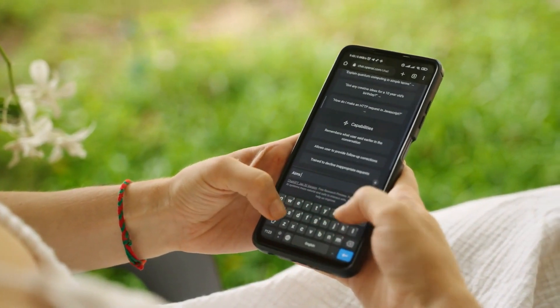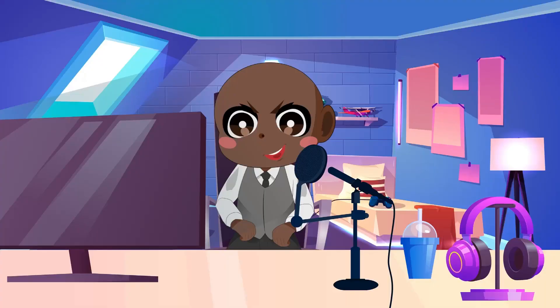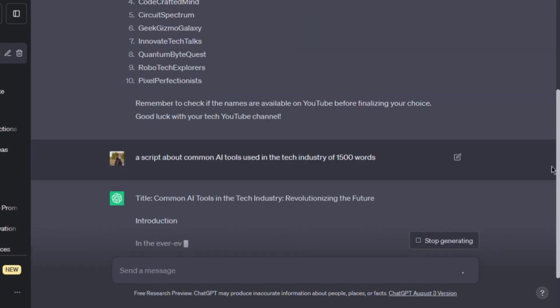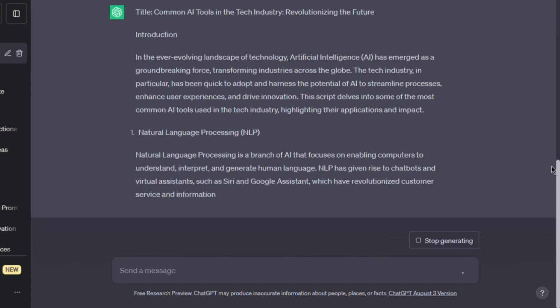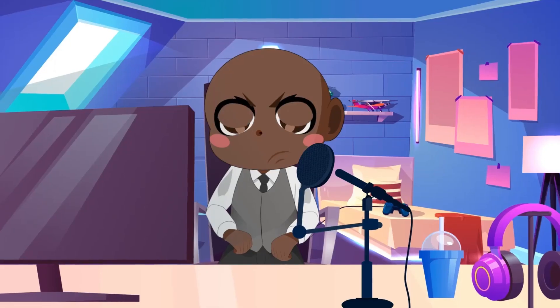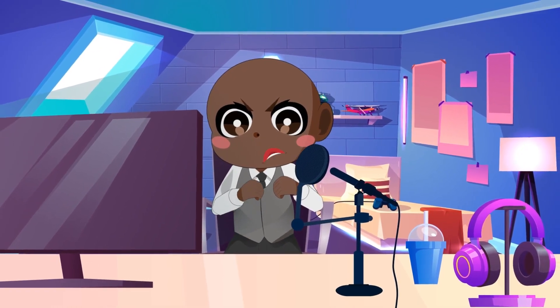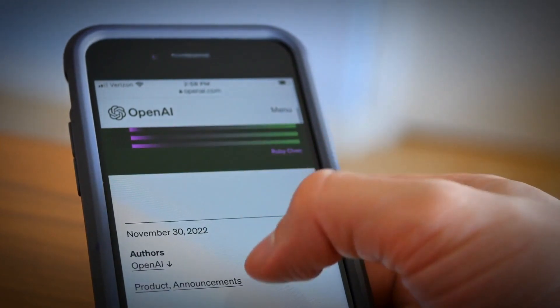ChatGPT is here to save the day. Assume your channel is focused on the exciting technology niche. Here's a clever trick: prompt ChatGPT and request a script about common AI tools used in the tech industry. Consider a 1,500-word script that delves deeply into these unique technologies. This script might be an excellent foundation for your video material. You're not only making your life easier using ChatGPT, but you're also providing vital insights to your viewers.